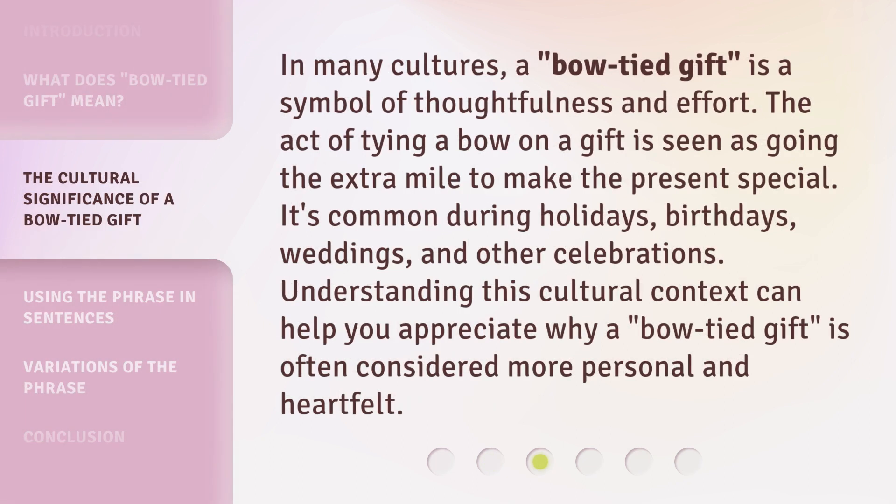In many cultures, a bow-tied gift is a symbol of thoughtfulness and effort. The act of tying a bow on a gift is seen as going the extra mile to make the present special. It's common during holidays, birthdays, weddings, and other celebrations. Understanding this cultural context can help you appreciate why a bow-tied gift is often considered more personal and heartfelt.